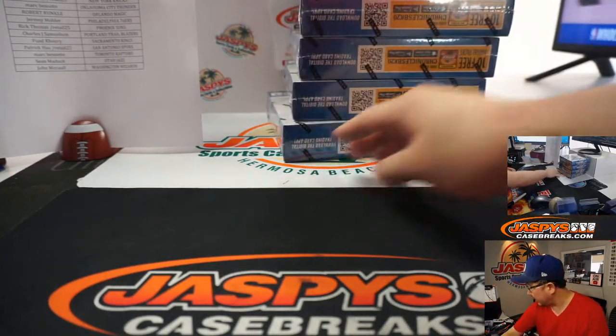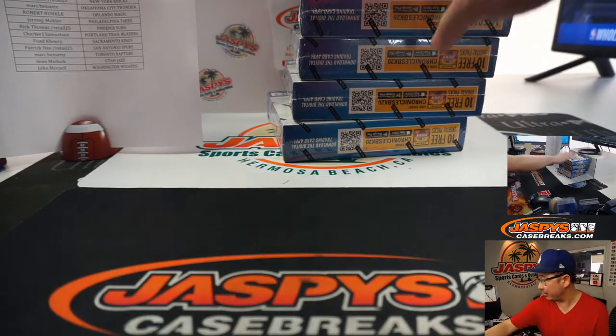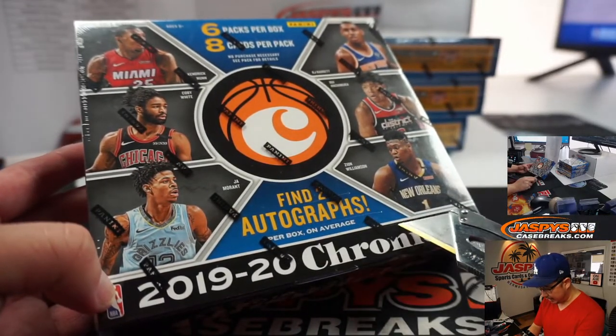All right, let's rock and roll, let's see what's inside. We've got Memphis vs. Portland on right now — Memphis is up by 10, 93 to 83, with two minutes left in the third. So here's what we've got here. There's Ja Morant right here. Find two autographs per box on average.